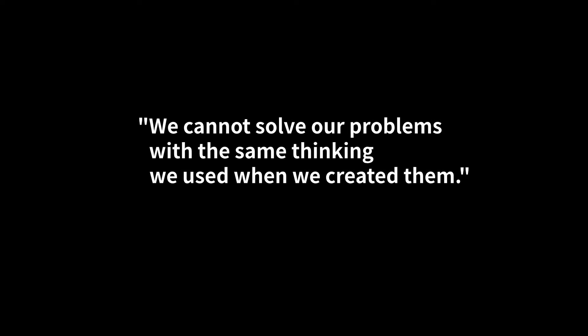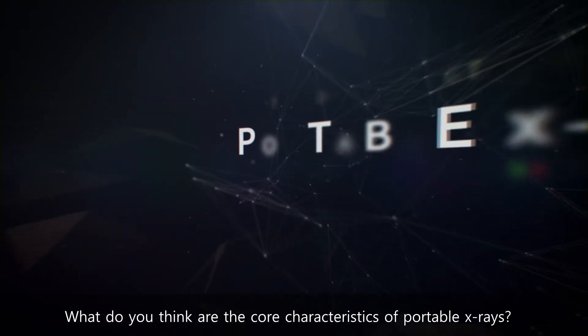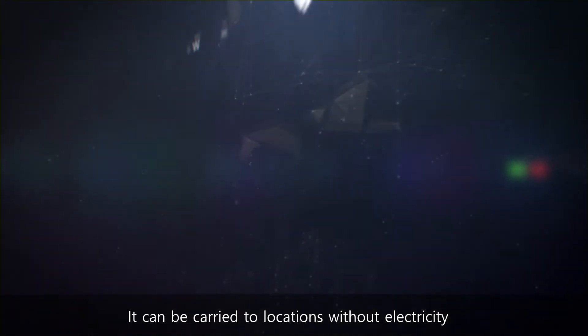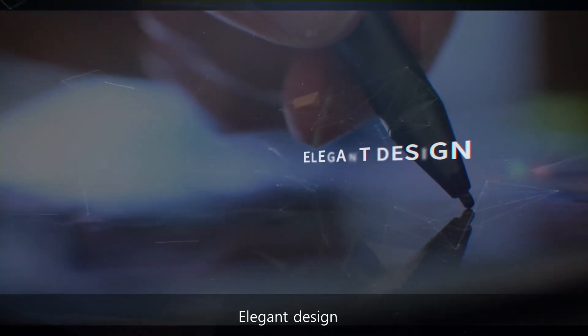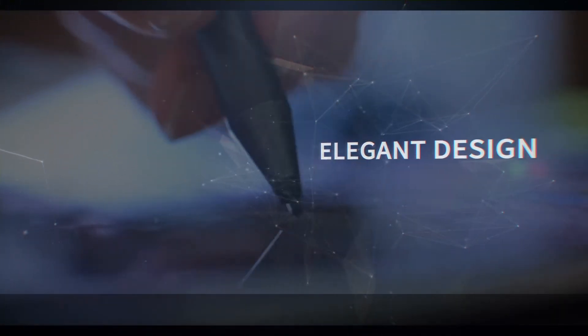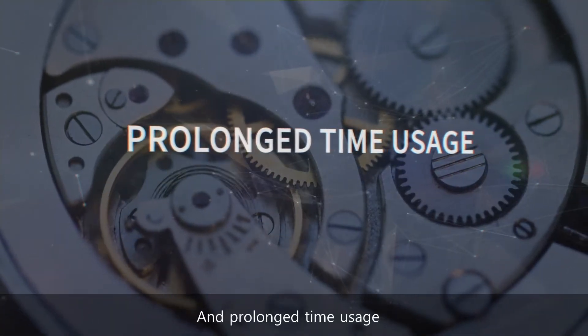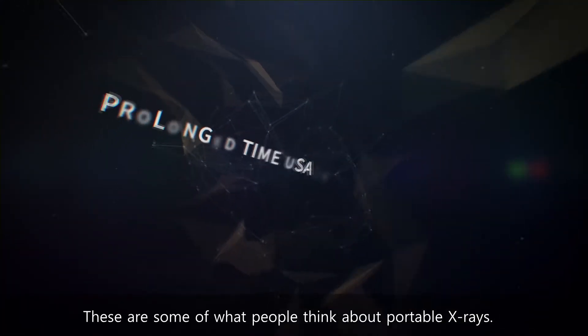We cannot solve our problems with the same thinking we used when we created them. What do you think are the core characteristics of portable x-rays? It can be carried to locations without electricity. It is lightweight. Elegant design. And prolonged time usage. These are some of what people think about portable x-rays.